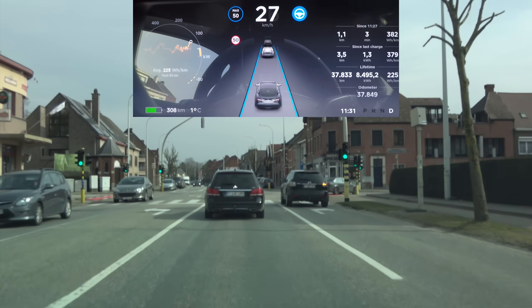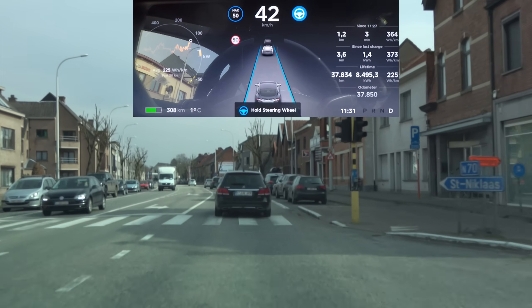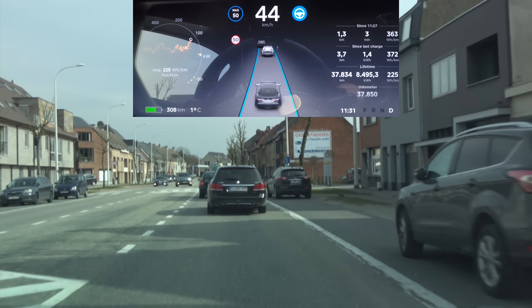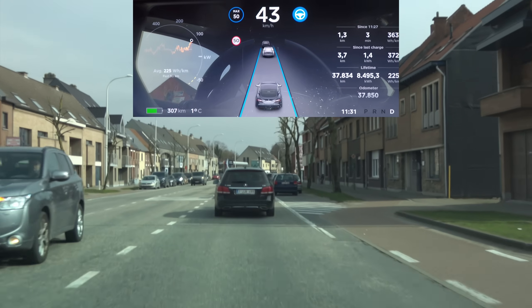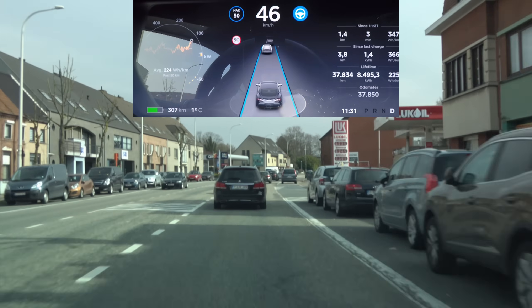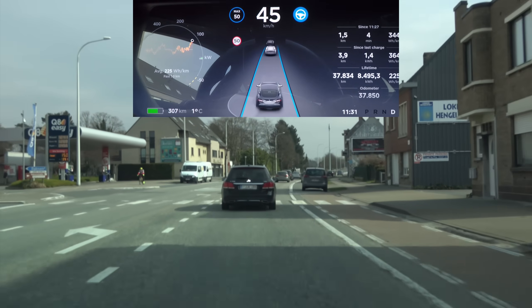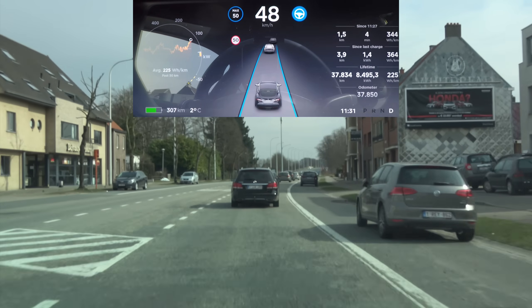The problem, however, is that the car still only starts to slow down when it passes that sign. So if the cops are standing there with their speed camera, you'd still get a ticket. Since the system is only GPS-based, I think Tesla should know the exact distance at which it needs to start braking before that sign, so you don't exceed the speed limit just after it — but that's a small difference.